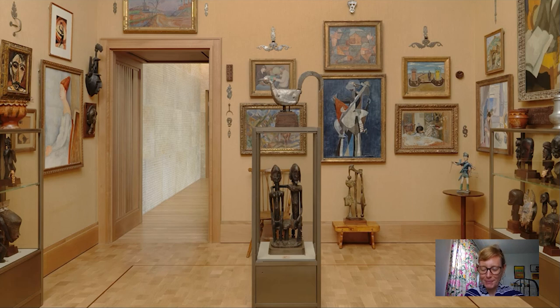Hi and welcome to today's Barnes Takeout. My name is Amy Gillette and I'm a collections researcher. Today we're going to head up into Room 22, which to my mind is one of the richest at the Barnes, and look at this monumental sculpture in the central vitrine — a seated couple made right around the year 1900 by the Dogon people of West Africa.